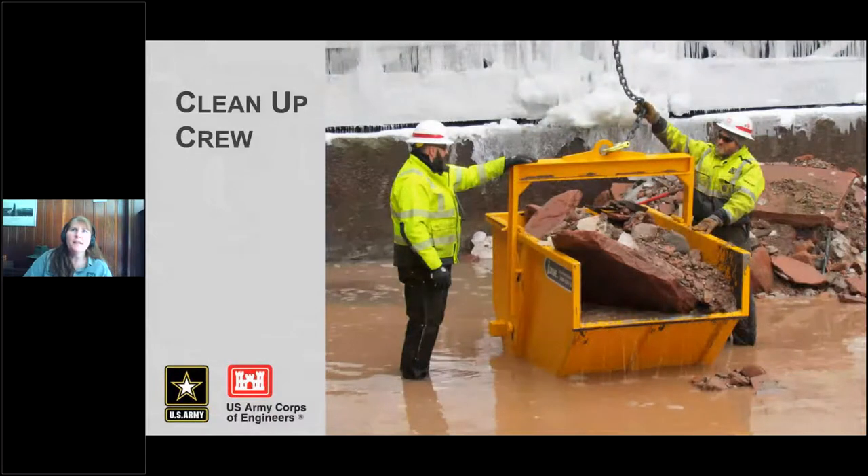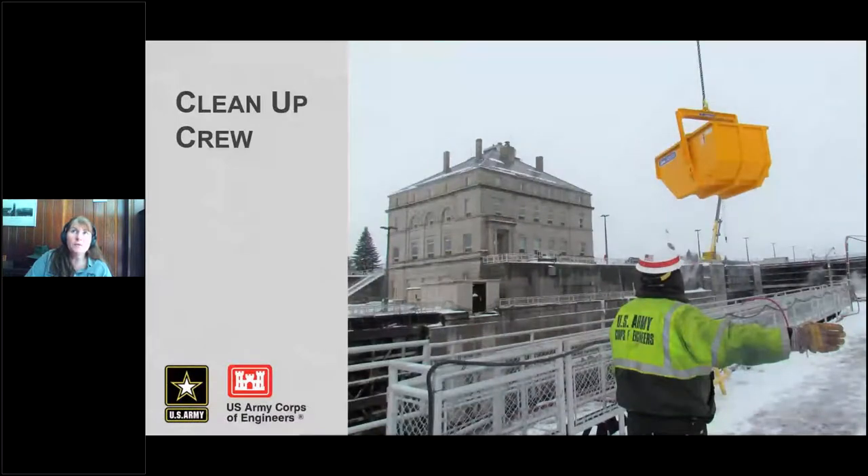These guys are getting ready to lift the skip, and I'll point out how big these rocks are. These actually walk in or are driven in by the propeller wash of freighters coming in and out of the lock. The skip holds about 6,000 pounds, and over the cleanup of just this one area, this crew removed about 600,000 pounds of rock. Normally we clear this area with one of our crane barges, but by dewatering it this year, they were able to get a really thorough clean done.